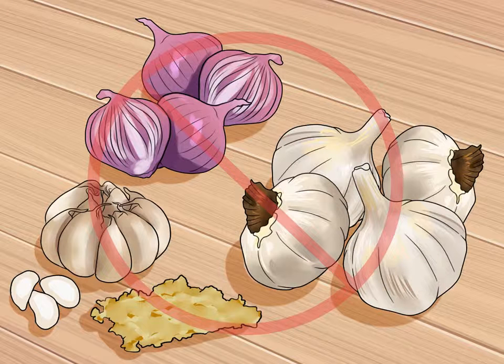Cut back on garlic and onions. Garlic can give you an upset stomach and make you bloat. Both of these things can then lead to reflux. Many people with acid reflux have also found that their symptoms get worse when they eat raw onions.